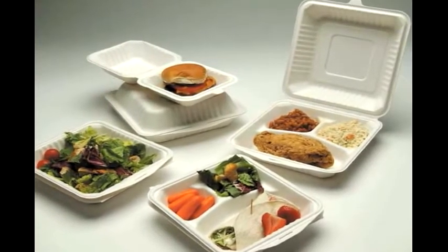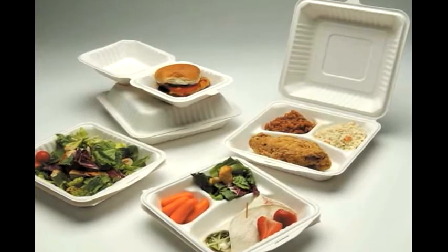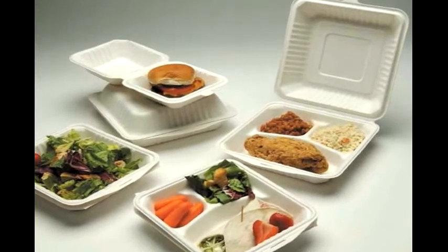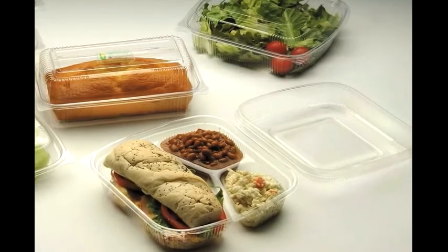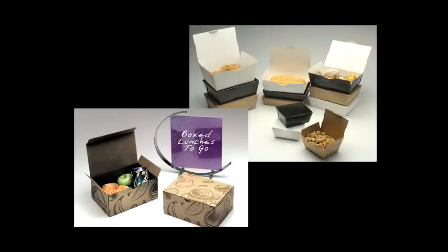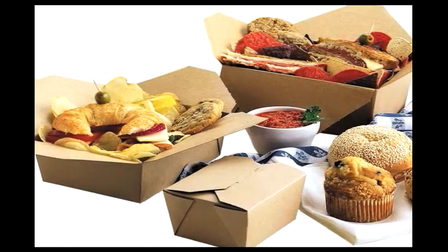Choose take-out packaging that's environmentally friendly. Molded fiber clamshells are made from sustainable bagasse, an annually renewable byproduct of sugar cane production. PLA clamshells are perfect for salad bars. Popular corrugated and paperboard mailboxes are easily recycled, with one made of 100% PCR post-consumer recycled materials.